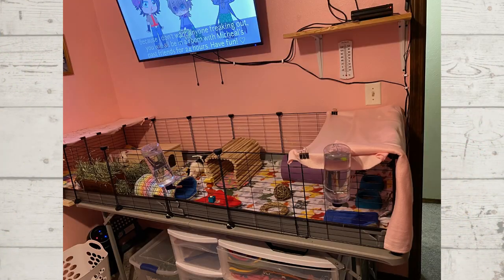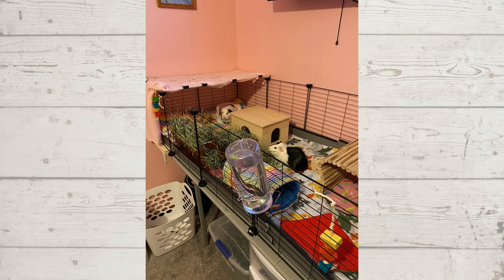The very first enclosure we have up this time is from a brand new piggy family. This cage houses two guinea pigs named Sunny and Silver. They are both female piggies and they just adopted their girls on the 3rd of April, so they are brand new to owning piggies and they did get them from a local rescue. This cage looks really great — it is almost a 2x6, and you can see in the picture this is a great size for two piggies.